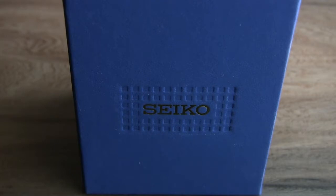Hey guys, welcome back to Stuff Steve Likes. Today I've got something pretty cool — a new watch that I picked up. As you can see from the box, this is a Seiko, and of course Seiko is one of the most famous watch companies in the world.